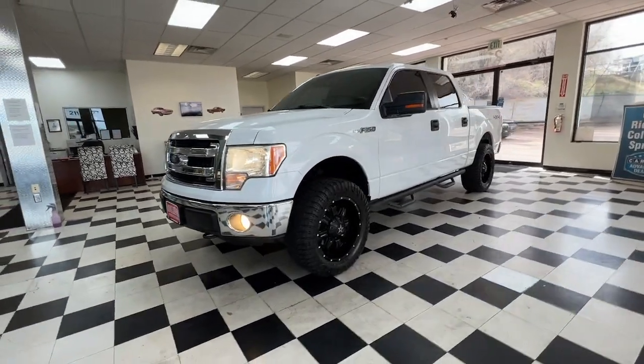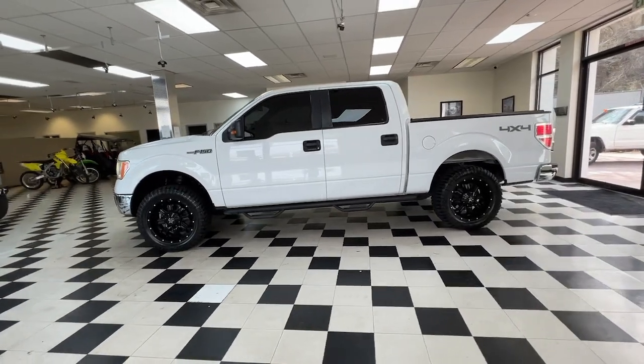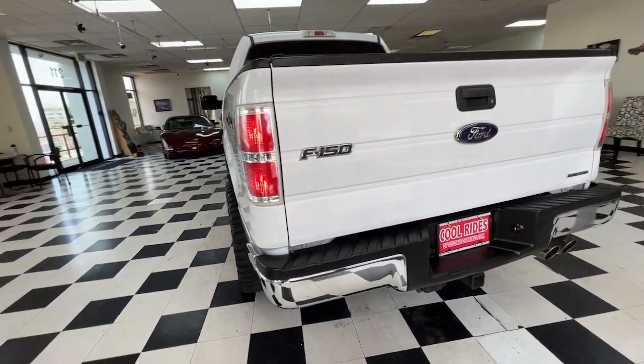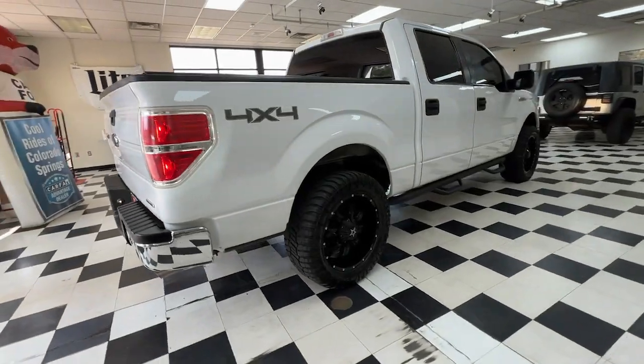Your next car could be the 2013 Ford F-150. Here's a hard-working Ford F-150, the light-duty, full-size pickup that leverages high-strength steel and military-grade aluminum alloy to bring you class-leading payload and towing capabilities.